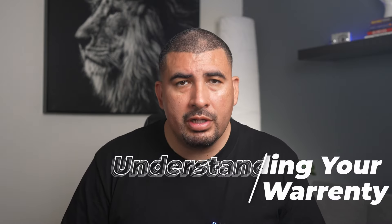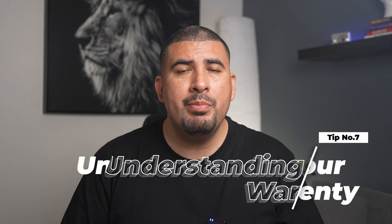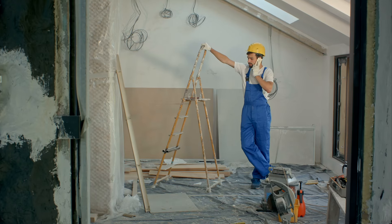Tip number seven: understanding your warranty. A warranty on your new home is really important — it's like a promise from the builder to fix certain things if they go wrong, and it tells you how to notify the builder when you need a repair. Different builders offer different warranties, so it's key to understand yours. This way, if something unexpected happens, you know you're covered.